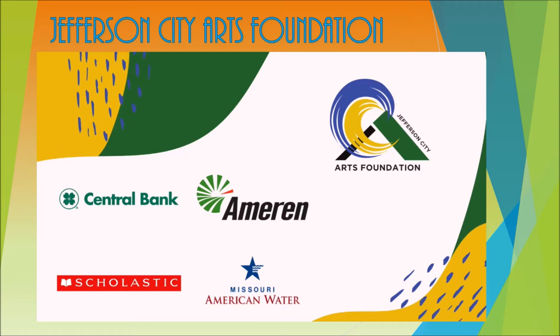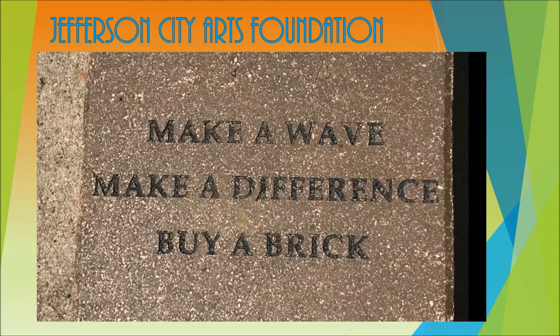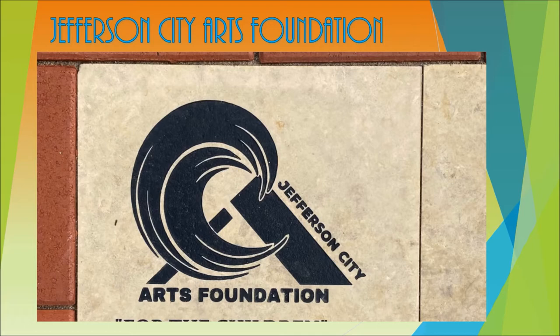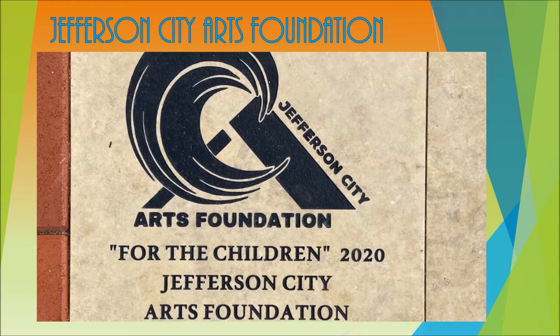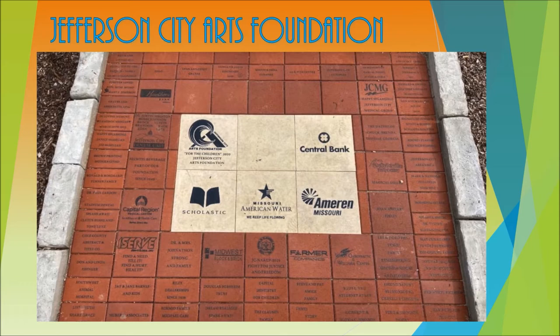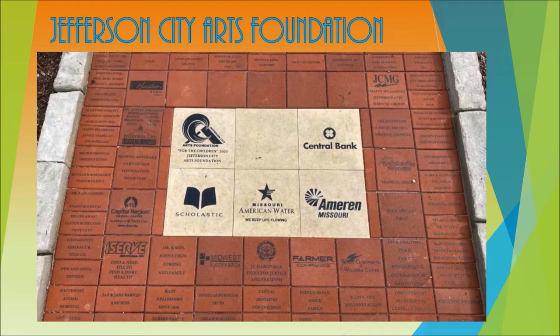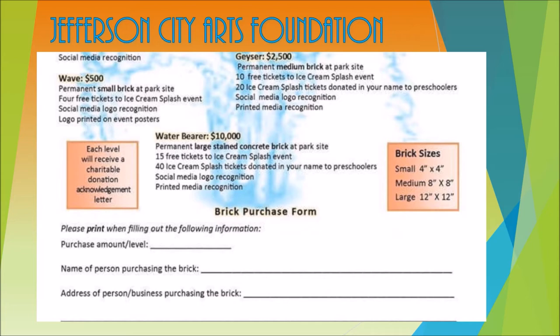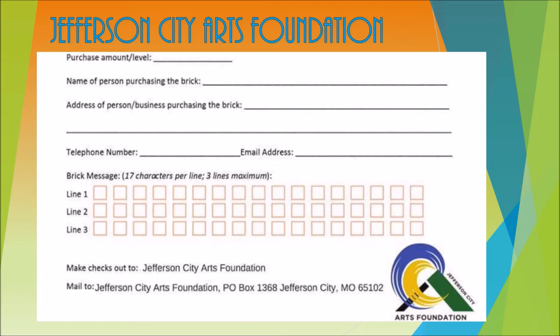The Make a Wave Make a Difference Tribute Bricks project is an ongoing fundraising effort of the Arts Foundation and the primary source of funding for the splash area of the newly upgraded historic community park. Over 80 bricks have been permanently placed in the prominent landscaped Tribute Garden adjacent to the new water splash area. The custom bricks are engraved with requested names, dates, and messages, and can be purchased from $250 and are tax deductible. Bricks can be purchased by going to the Jefferson City Arts Foundation Facebook page.